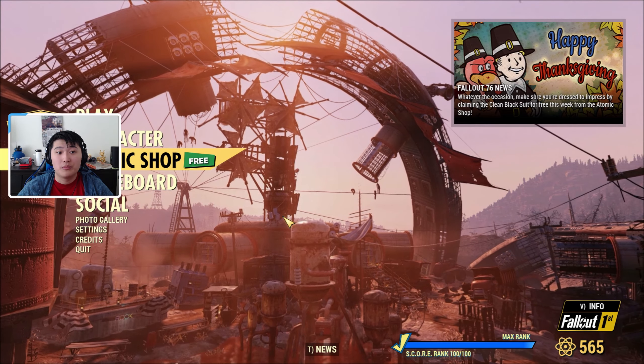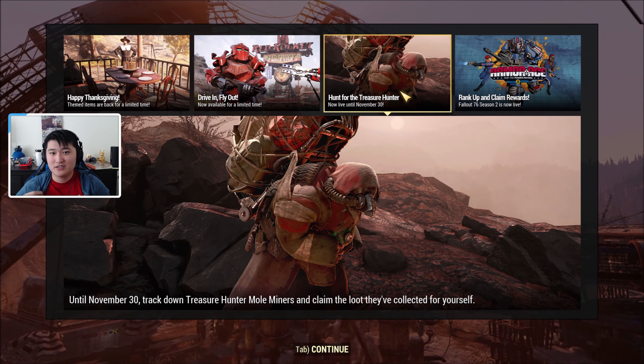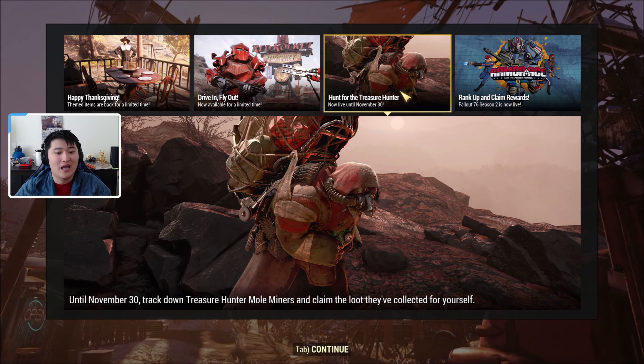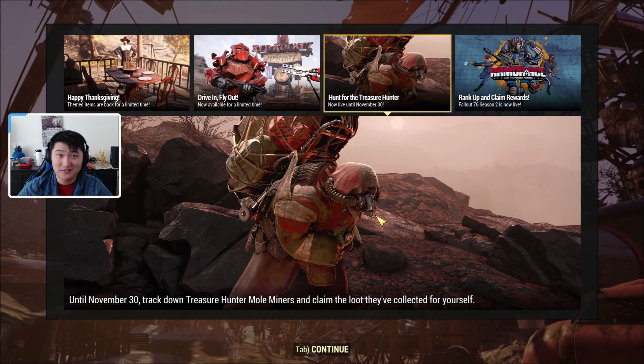Before you go, I wanted to mention that the Hunt for the Treasure Hunter event is live right now until November 30th, so go out there and get yourself some treasure hunting loot.